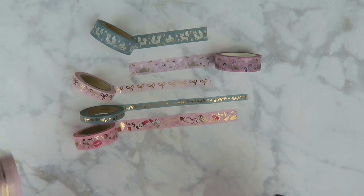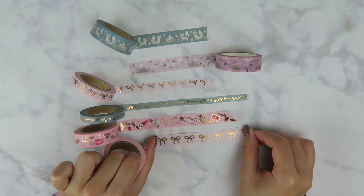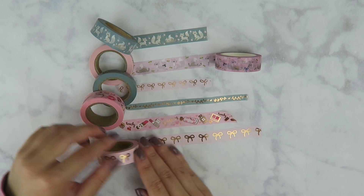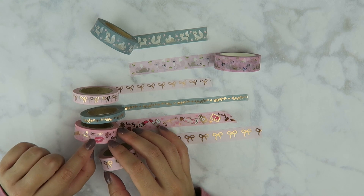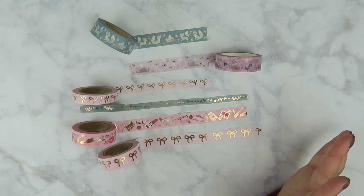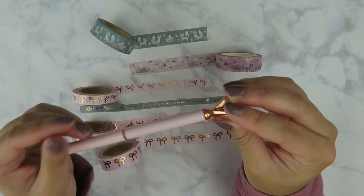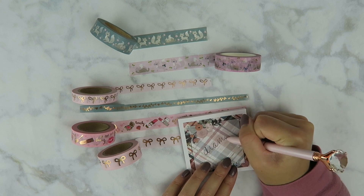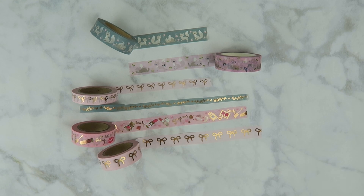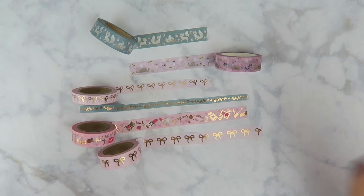The last one I have here is the original pink bow washi but with rose gold foil. This one has eyelashes right here — that is so cute, I can't wait to use these. This actually came in a set with this washi and a diamond pen — I believe it's a ballpoint. Yeah, that's a ballpoint pen. She now sells this washi tape separately. So that's everything I have from Simply Gilded.